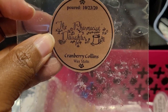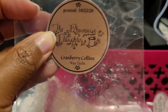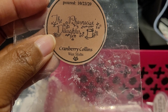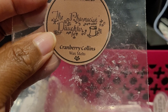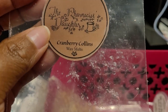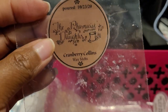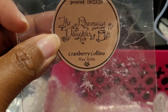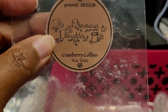This is from The Pharmacist's Daughter — Cranberry Collins. Oh my god, I love this one. This was one of the first blends I purchased from The Pharmacist's Daughter when I placed my first order with them last October. Definitely enjoy this — very tart, sweet, just delicious. About an eight out of ten. I would definitely repurchase; I do have more of this in my collection.